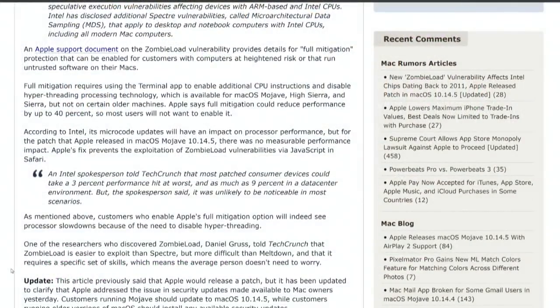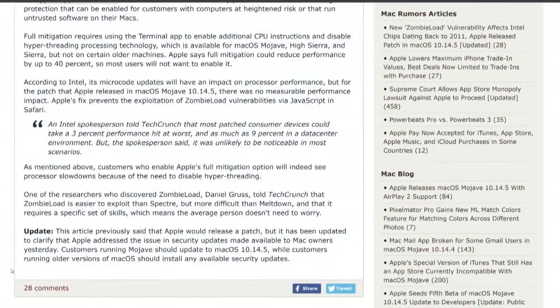By the way, there is a performance hit. An Intel spokesperson told TechCrunch most consumer devices could take a 3% performance hit at worst. Data centers: 9%. That's where Spectre and Meltdown — and I gather ZombieLoad — is an issue, on a shared processor in a data center where you could have a malicious process running on the same machine. Are those hits cumulative? Do we have to add those to the previous hits from the Meltdown mitigation? Like, is it 1% here, 2% there — all of a sudden it's real percentages?